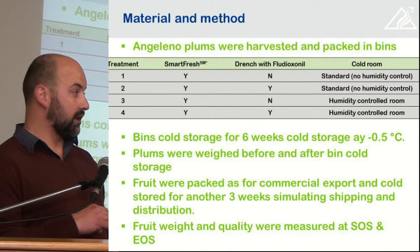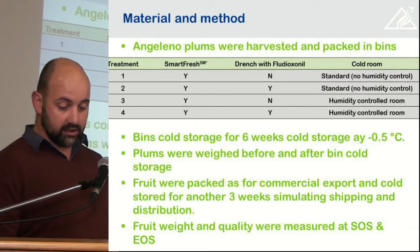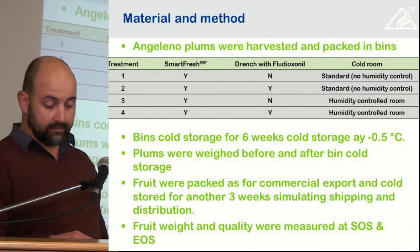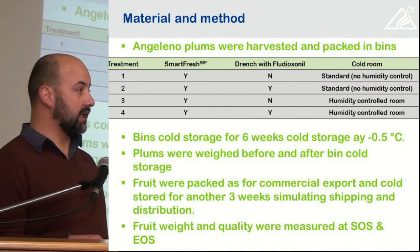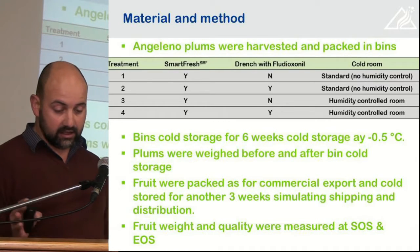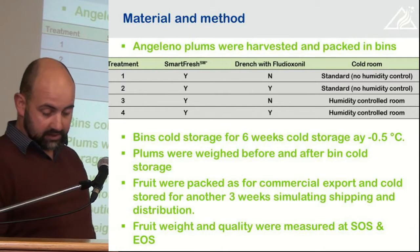Selected plums were weighed before and after bin storage. After that bin storage, we packed commercially and stored for another three weeks to simulate shipping and distribution, after which another fruit weight and quality assessment was done.